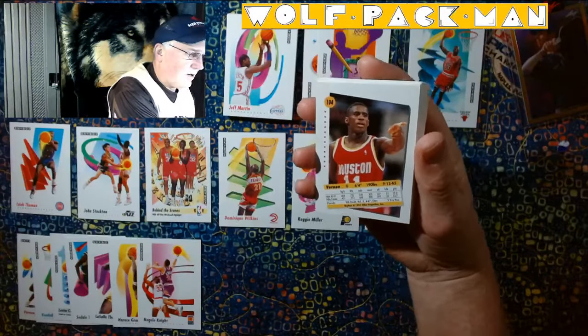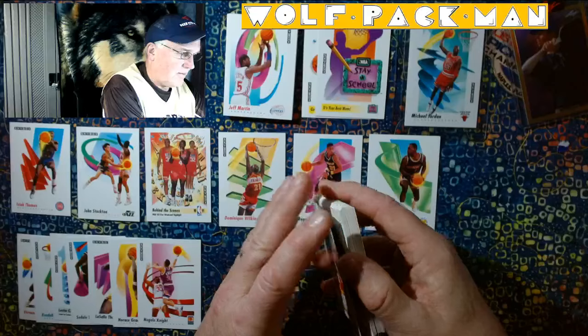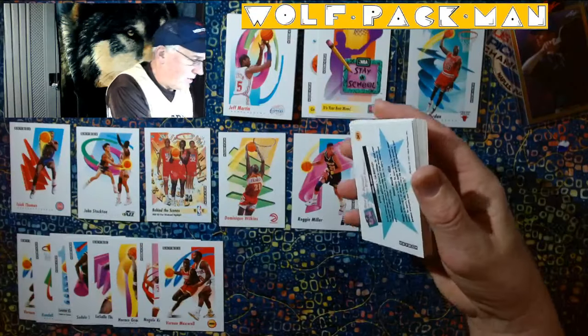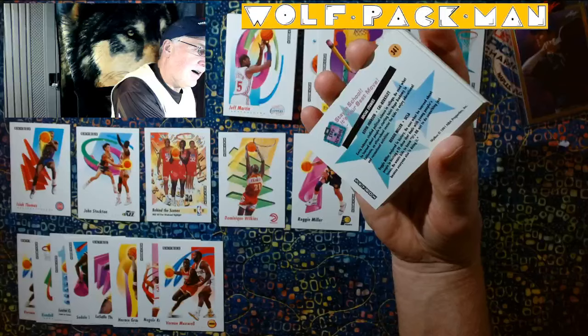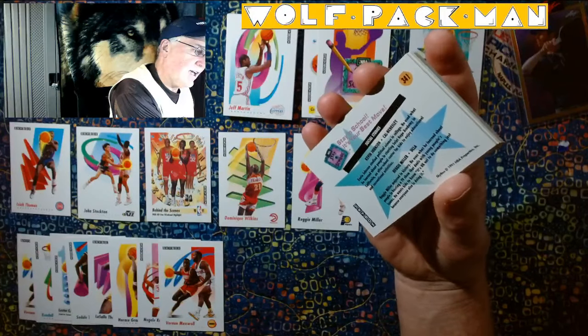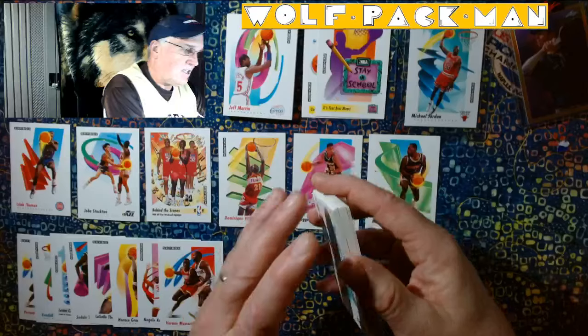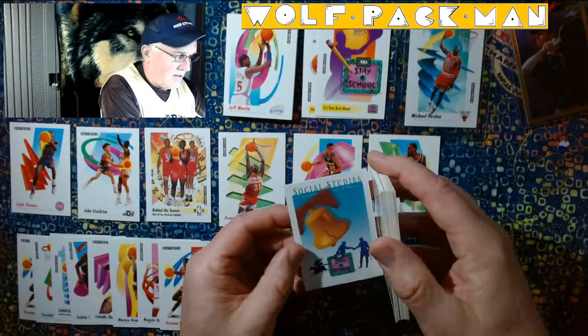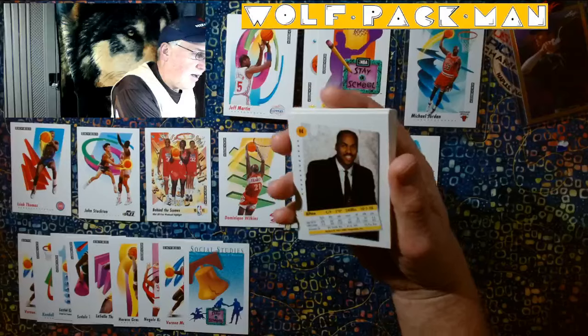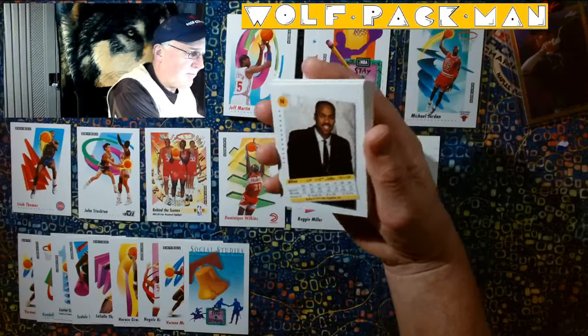Oh no, Vernon Maxwell again? Well, that's funky to get two in the same pack. Stay in school, it's your best move — Kenny Johnson and Reggie Miller, social studies. Got a Hall of Famer there. Alton Lister.